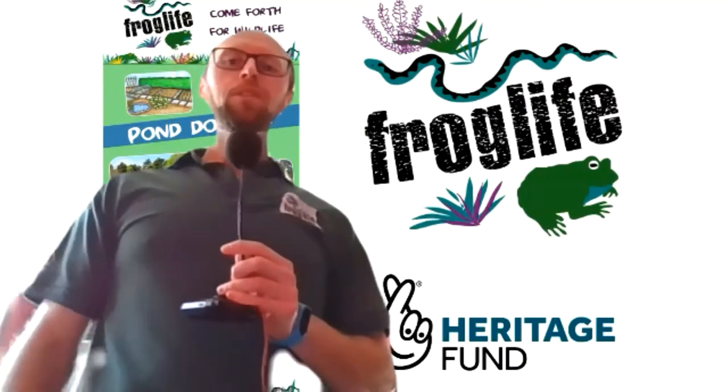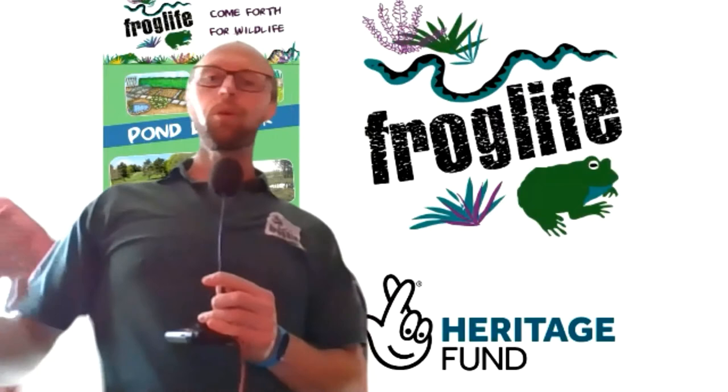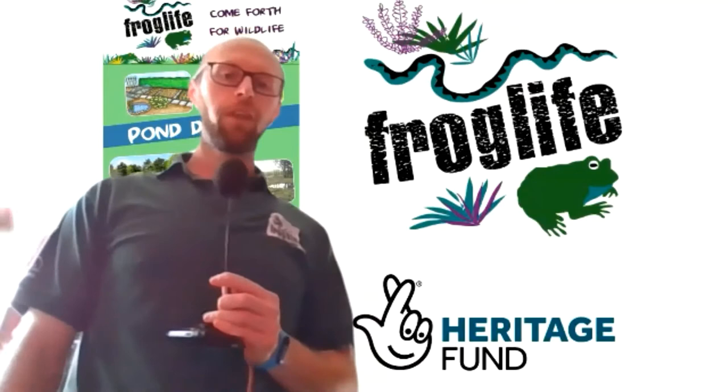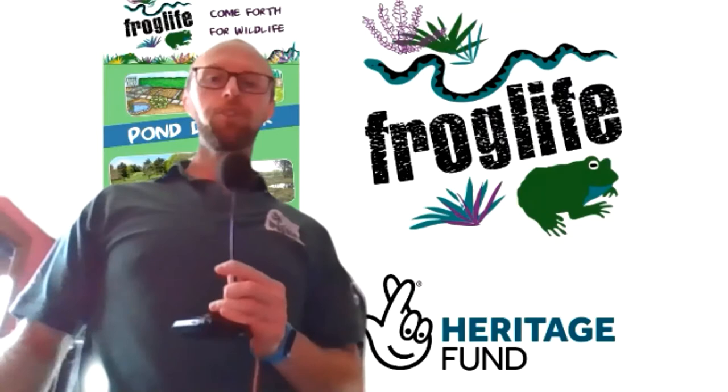Hello and welcome to Froglife's Mapistry activity. I'm James and in this video we will tell you all about what the Mapistry is before handing over to our professional textile artist Maya, who will go into more detail on techniques and ideas you could use for your creations. The video will be available for a few weeks, so please feel free to come back to it for inspiration or tips as you need to.